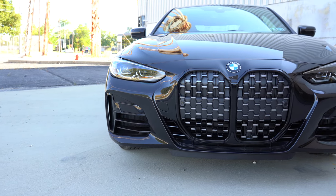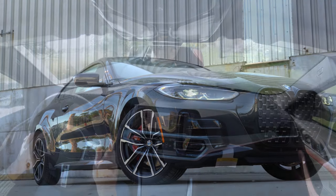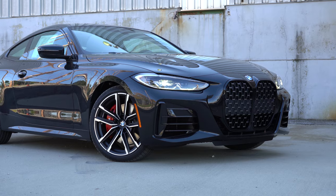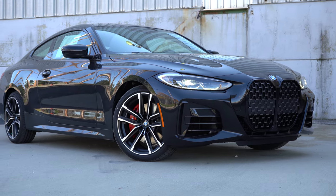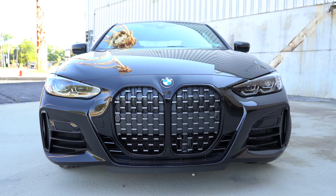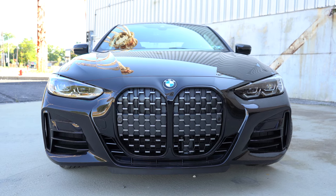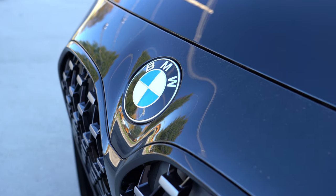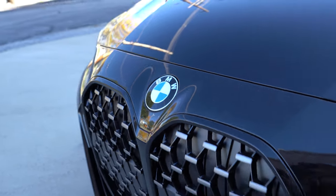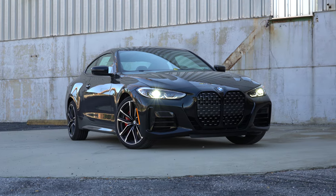Down in the corners you have air curtains directing air around the wheel and tire combination for better aerodynamics. The LED headlights feature cornering lights that swivel based on your steering angle to illuminate what's around a bend at night, plus LED daytime running lights with automatic activation. There is an optional Icon Adaptive LED headlights with laser light technology — the brightest lighting allowed by law. I absolutely love the hood creases and overall front design; it might be polarizing but I love it.